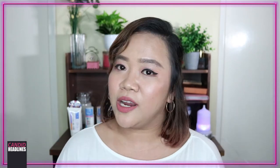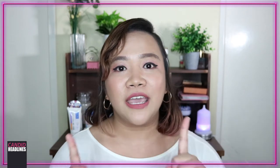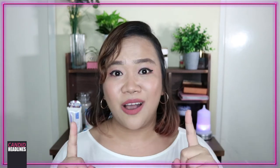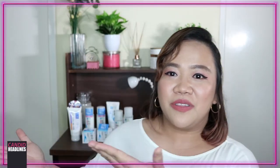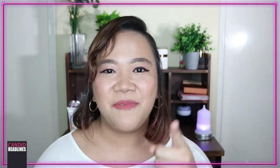Hi everyone! Welcome to Candid Headlines. My name is Ariane and today I'm going to share with you my current favorite skincare line which I found from Japan and is now also in the Philippines. If you want to know more about Hada Labo and all of the products that I hoarded, keep on watching!